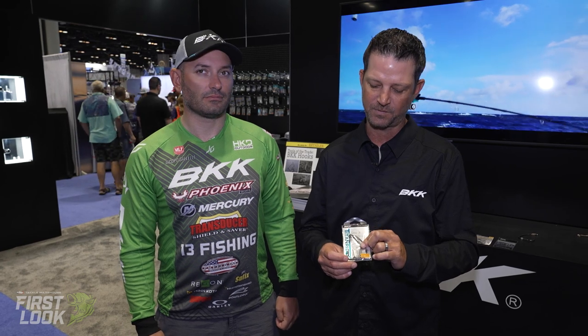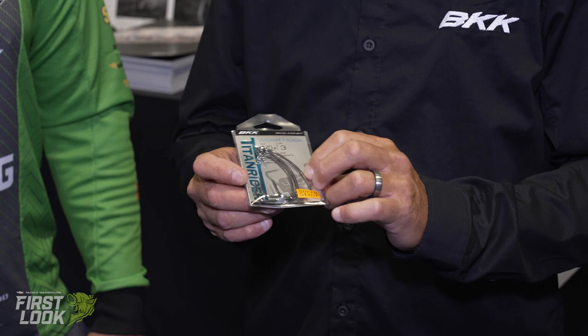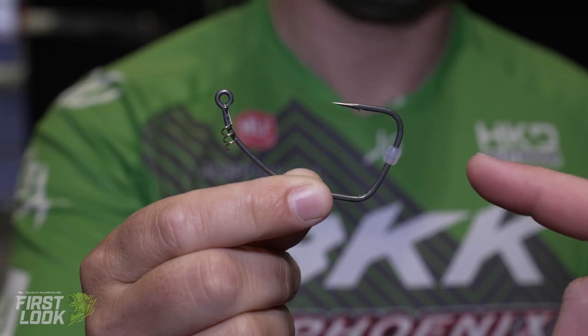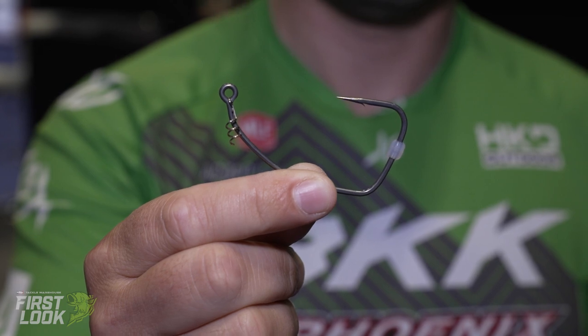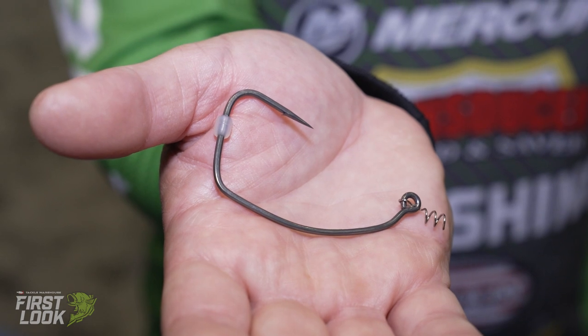We're going to be showing multiple Titan systems for our swimbait hooks. We have the Titan Rider here, available from 6/0 all the way up to 18/0. We have a super slide finish on this. Jacopo, tell us some details on how you like to use these fishing.